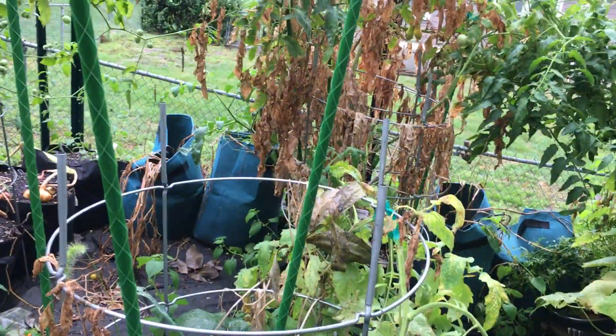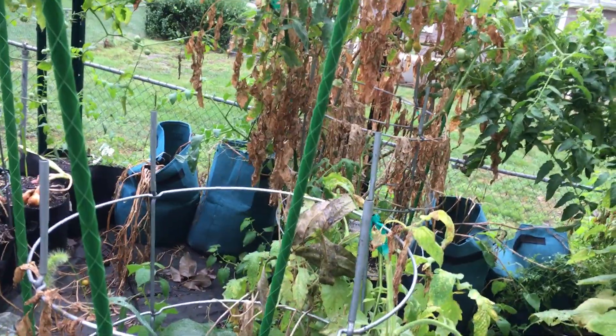I did take out — you did have a casualty. One of your tomato plants passed away, so I pulled him. But the rest of your tomatoes are doing really well.